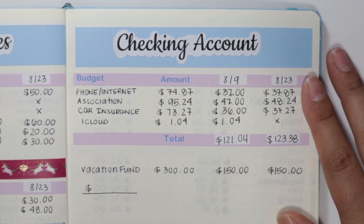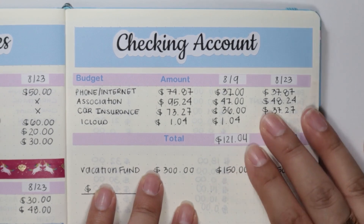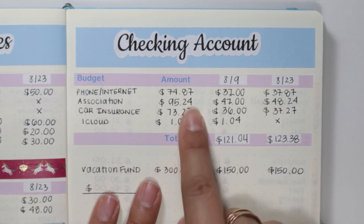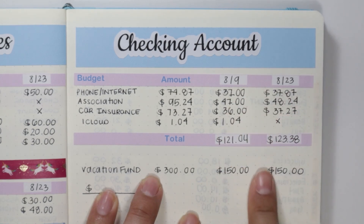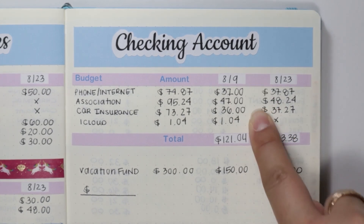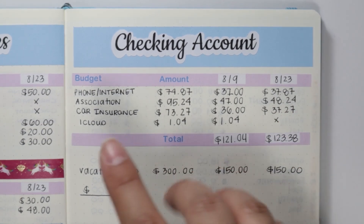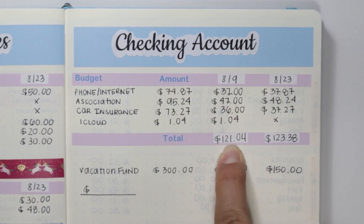On this side of the page I have a checking account tracker that I like to use. I like to visualize how much money should be in my checking account when I get paid. Phone, internet, association, car insurance, and iCloud — I have the amounts written here with my two pay periods. This is how I keep track of how much money should be in my account after deducting my cash envelope savings and transferring money to my vacation fund and savings account.